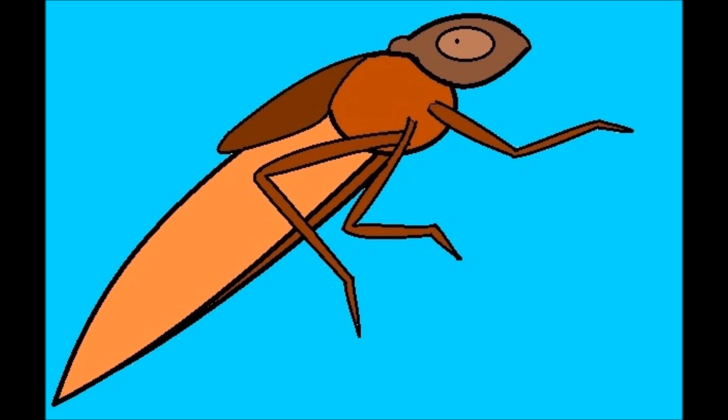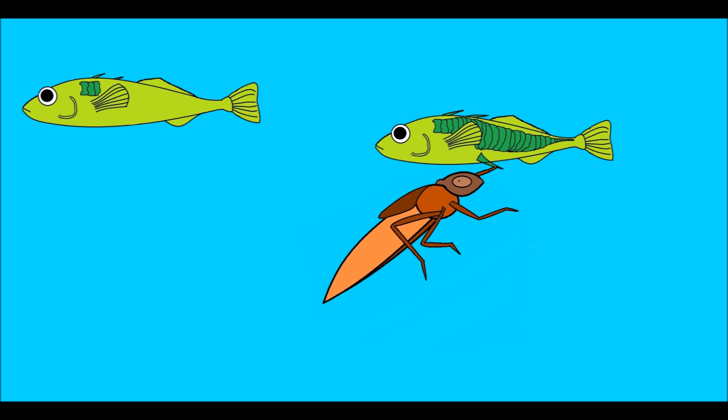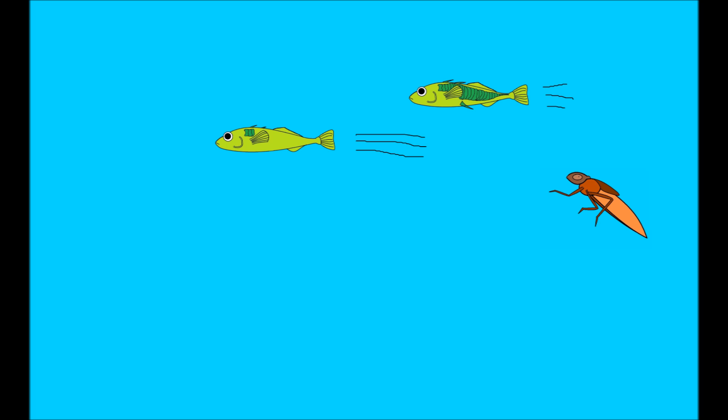Second, while largemouth predators weren't an issue, dragonfly larvae were. Dragonfly larvae like to eat small sticklebacks by grabbing onto their pelvic spines and dragging them closer. This made pelvic spines a liability. The third reason is related to the first two. Heavy armor has obvious advantages, but it also slows the movement of small fish trying to swim away from predators. Less armor meant that it was easier to swim away from the dragonfly larvae.